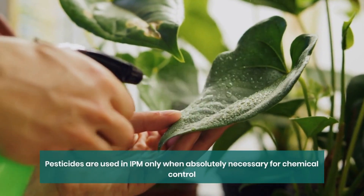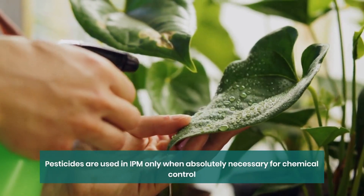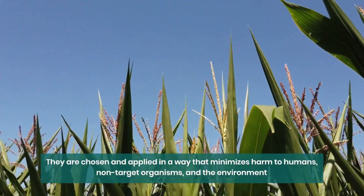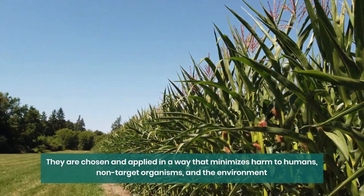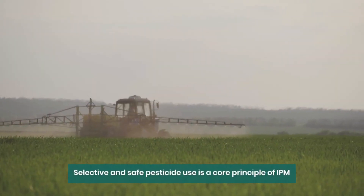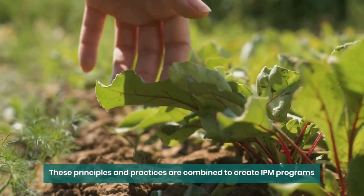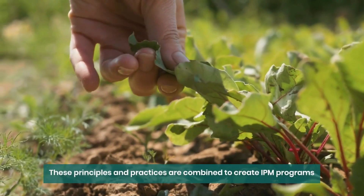Chemical control: pesticides are used in IPM, but only when absolutely necessary. They are chosen and applied in a way that minimizes harm to humans, non-target organisms, and the environment. Selective and safe pesticide use is a core principle of IPM. These principles and practices are combined to create IPM programs.